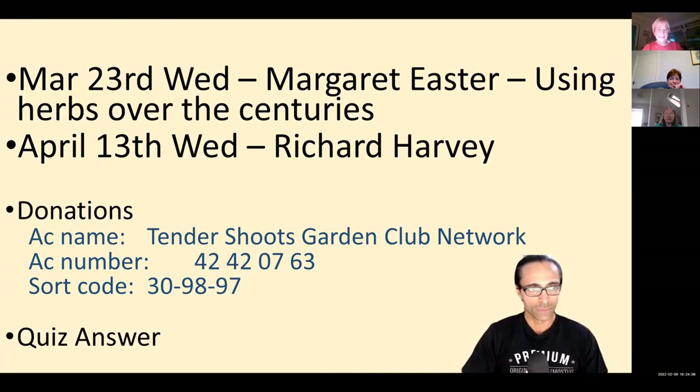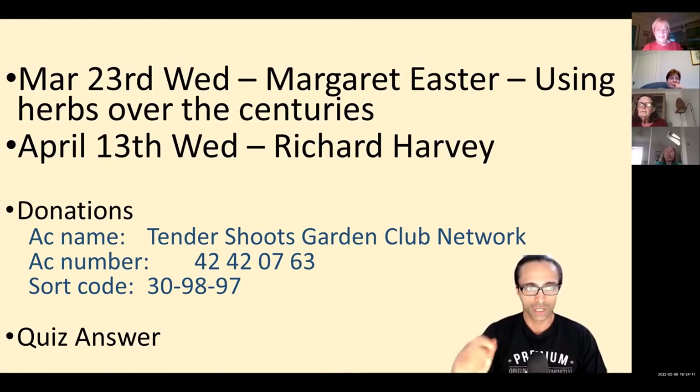Just a quick reminder on our next two talks: March the 23rd, a Wednesday — put that in your diaries — that's Margaret Easter. Then April the 13th from Richard Harvey. As usual, guests are very welcome. If anybody would like to make a donation to help keep these talks running, those are the bank account details, which are also at the bottom of our emails.